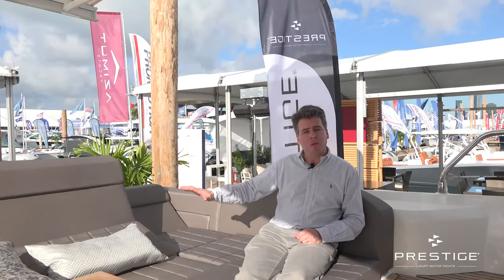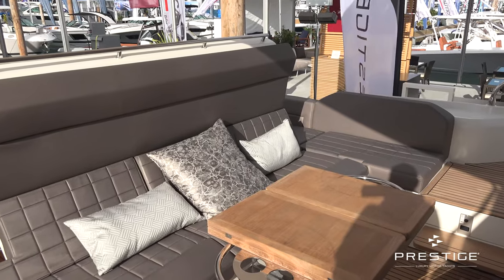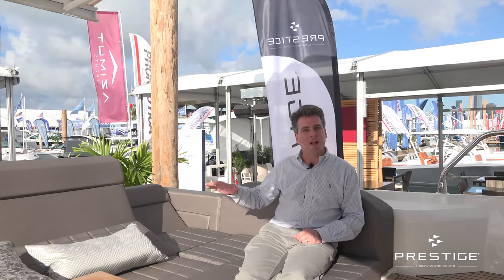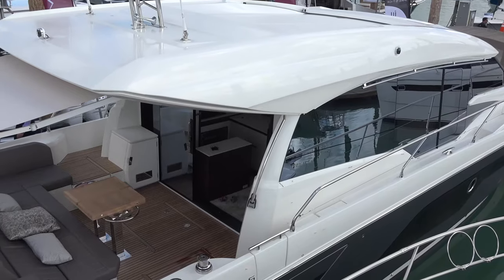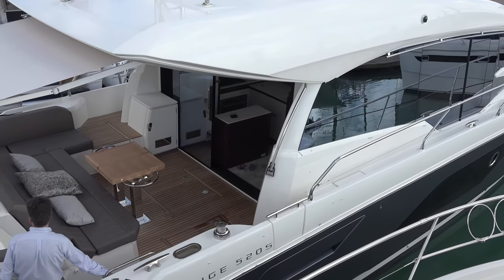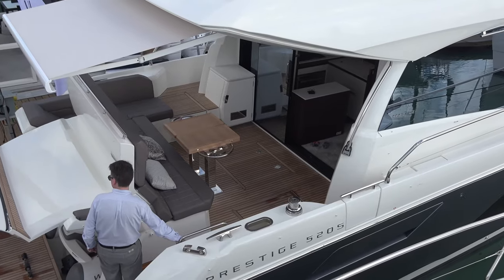Back here we have what we call the relaxed sofa, so it's a deep sofa. It has intermediate backrests that come up so you can sit around the table, but otherwise this becomes a great lounging space back here. We have the retractable sun awning, so you can give this area more or less protection as you need. In the floor of the cockpit here with this version with the garage, we have direct access into the garage itself, and we have two offset engine hatches which allow you to get in and do all of the maintenance you need.